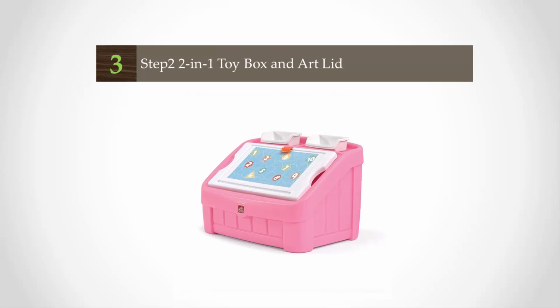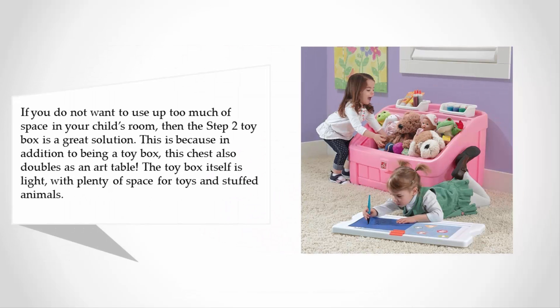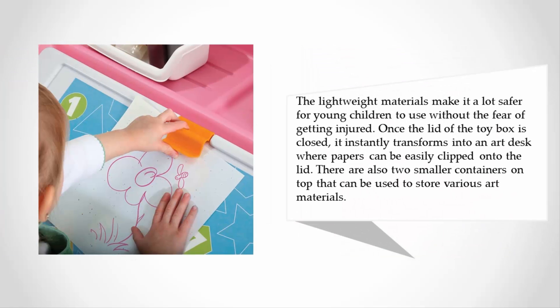Halfway through our list at number three. If you do not want to use up too much space in your child's room, then the Step 2 toy box is a great solution. In addition to being a toy box, this chest also doubles as an art table. The toy box itself is light with plenty of space for toys and stuffed animals. The lightweight materials make it a lot safer for young children to use without the fear of getting injured.